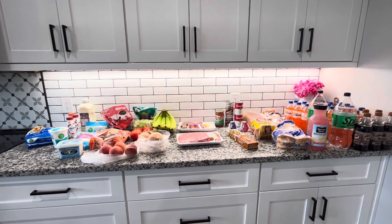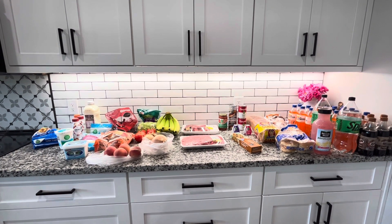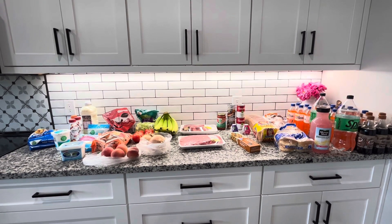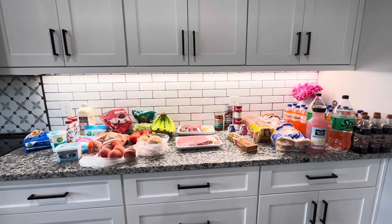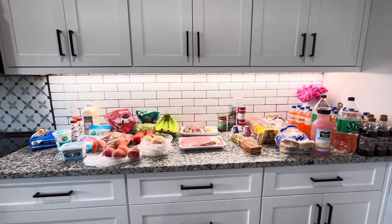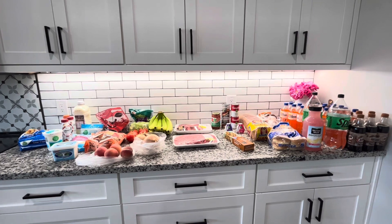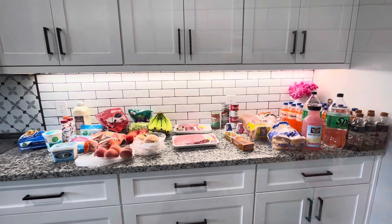Hey friends, this is Fran from Cherry Grove Farmhouse. I have a grocery haul for you. This came from Food City. I'm doing Weight Watchers, so some of these things are Weight Watcher friendly, and since my family is not doing Weight Watchers, some of the things are not. So let's just jump right in.